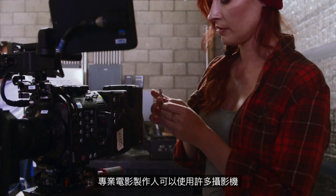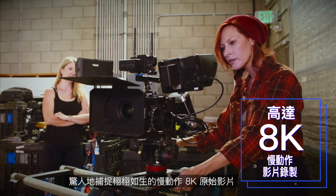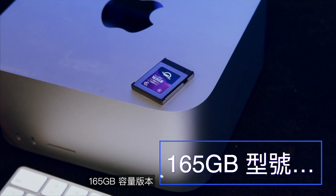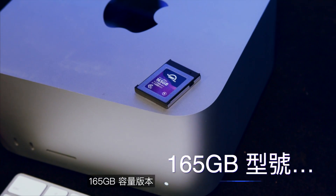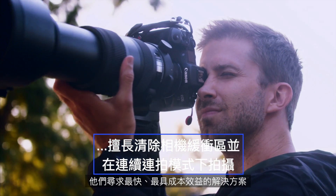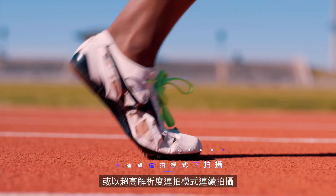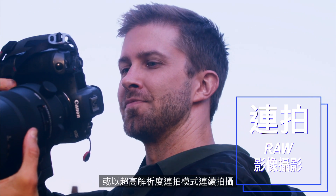Professional filmmakers can capture amazingly lifelike 8K raw video in slow motion with a long list of cameras. A 165 GB capacity version is ideal for advanced sports and wildlife photographers seeking the fastest, most cost-effective solution to clear their camera buffer and or shoot continuously in ultra-high resolution burst mode.